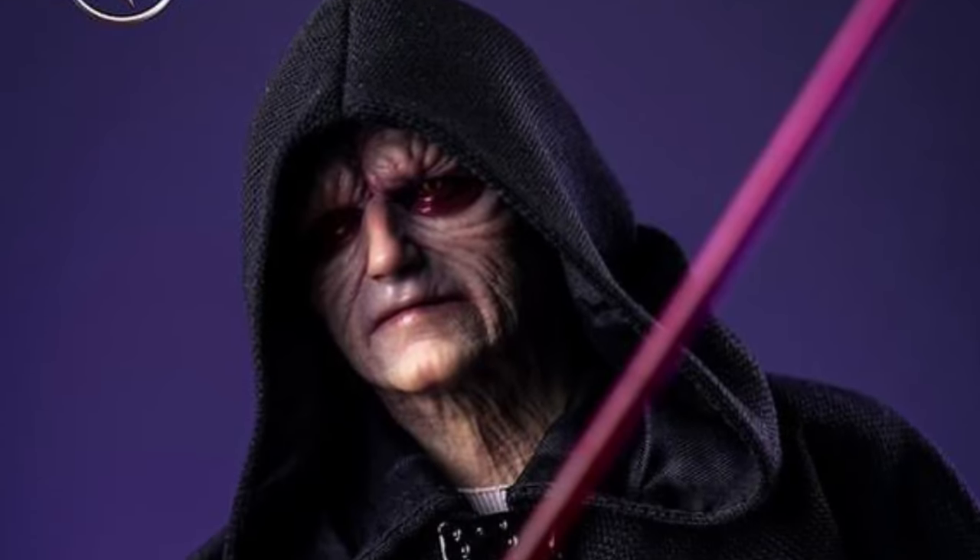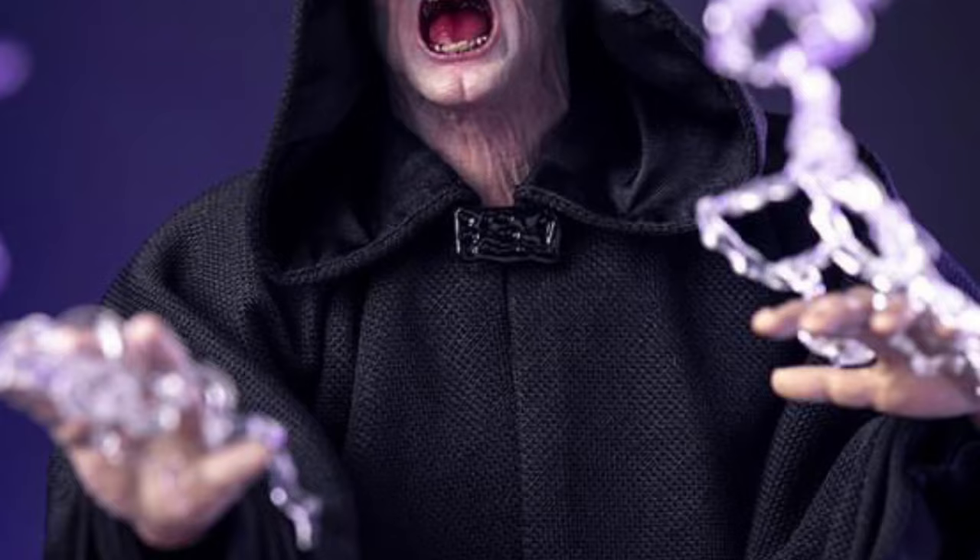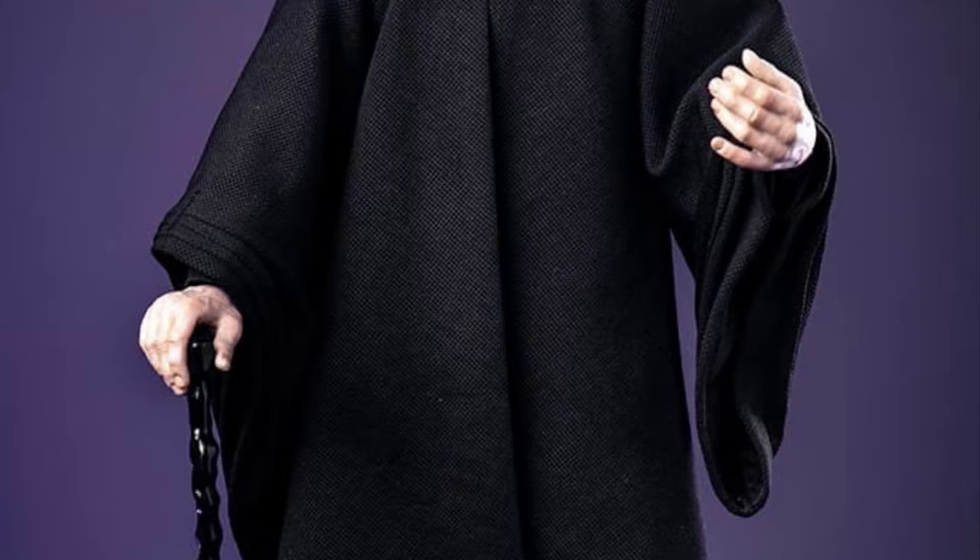Coming to us from I Love Heroes, Yon Toys has released some new promo photos of their upcoming The Emperor figure. These third parties sometimes do some good things — it comes with two alternate head sculpts, which is a nice feature, as well as a lightning effect. Nothing too over the top, but enough. It's the Emperor, right? 12 inches tall.